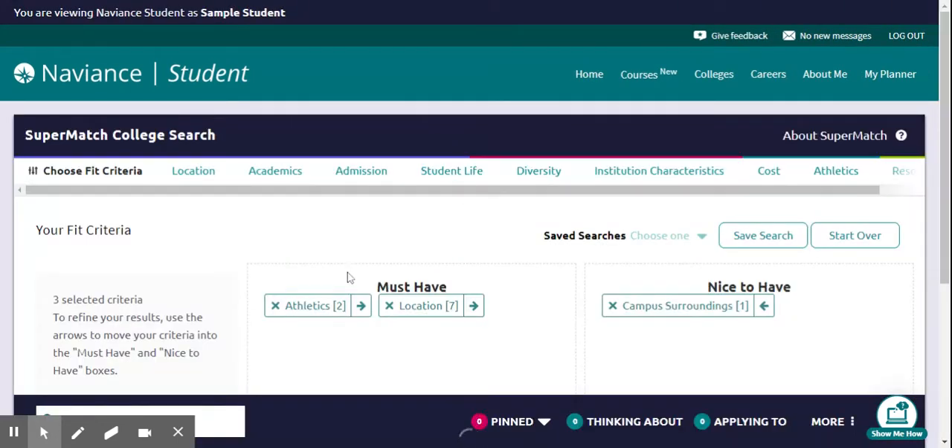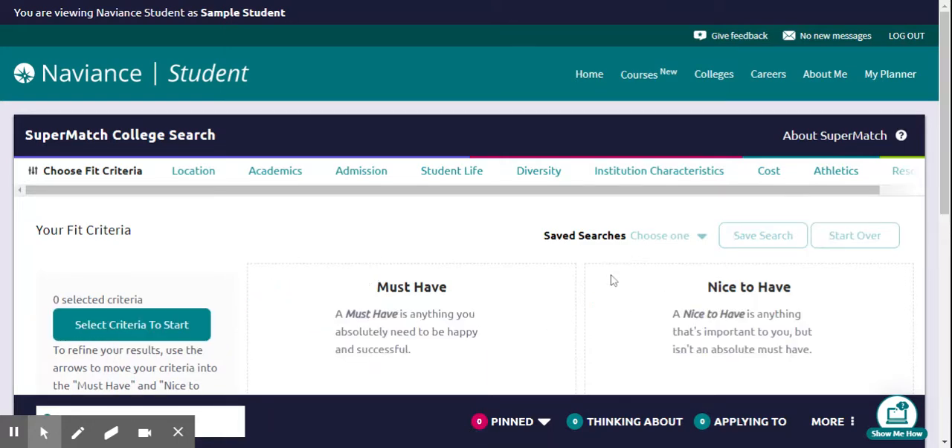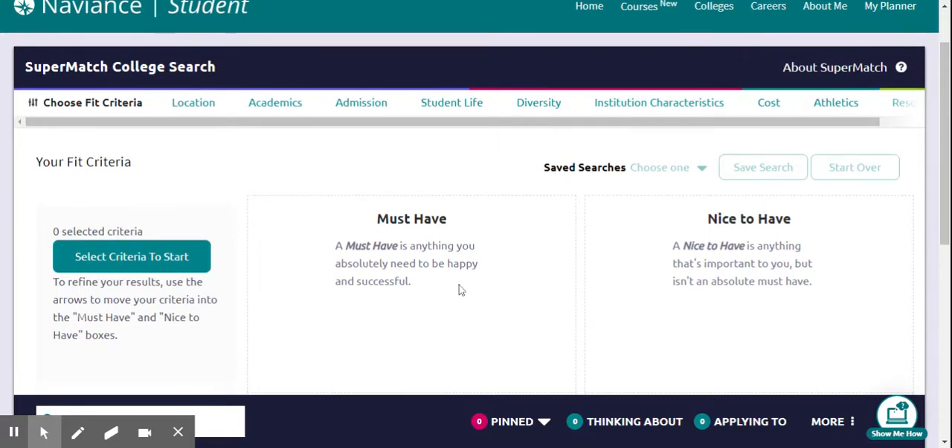There may be some further instructions that pop up, but we're going to show you what it might look like when you first open it. There are must-haves and nice-to-haves, and this helps you sort and pare down the list of universities and colleges you might be interested in. A must-have is something it has to have, and a nice-to-have is something that is nice to have.